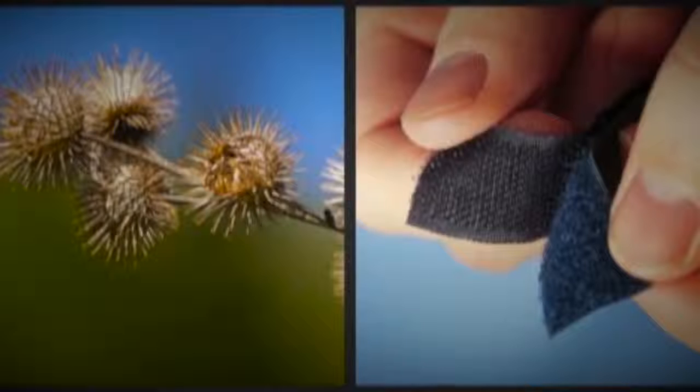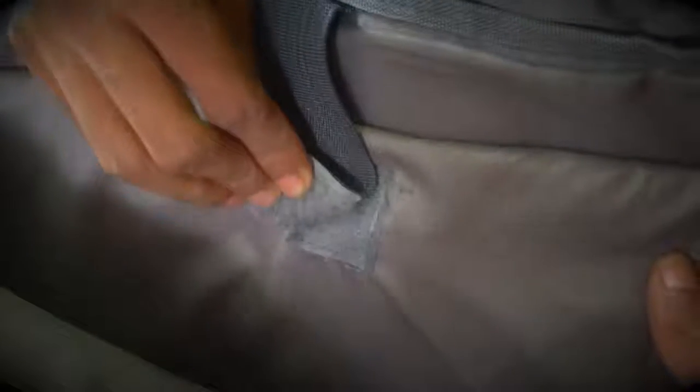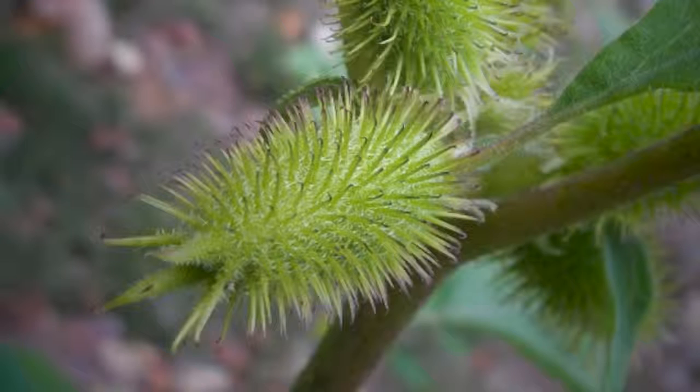Velcro tape is one of the oldest examples of biomimicry. Velcro tapes are common in things that we use daily, like clothes and bags, and it was designed by studying the seeds of sticky grass. Though people see these seeds as a nuisance, Mr. George Mistral founded a business worth millions in 1951 simply by observing the seeds clinging to his dog's fur. He studied how the tiny hooks of these seeds cling to fur, fabric, and leather.